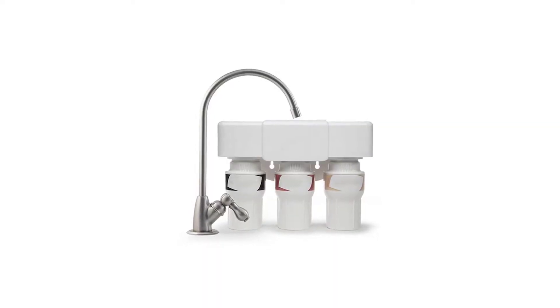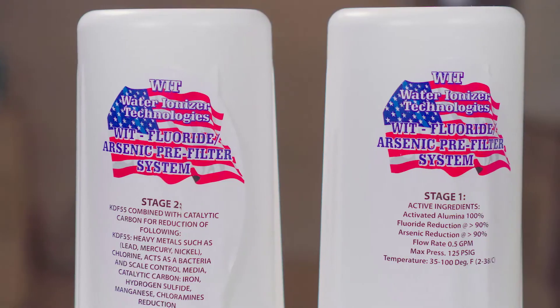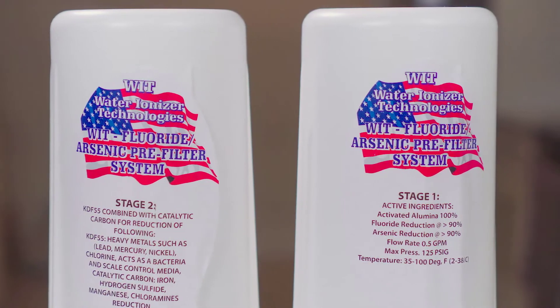Compared to other fluoride filters, which are usually much smaller and much more expensive, Tyent's 2 Bank Pre-Filter System is created with large housings that are phenomenal. Our customers who are plumbers or in a similar field call us all the time and rave about the quality of these filters.